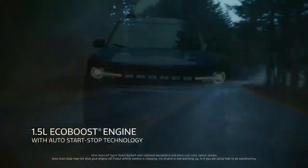This raises the question: can the Bronco Sport live up to the Bronco name? Enter the 2025 Ford Bronco Sport Sasquatch, here to prove that it can.